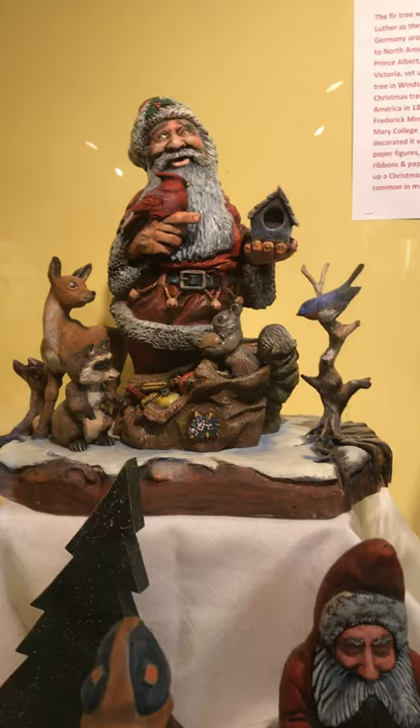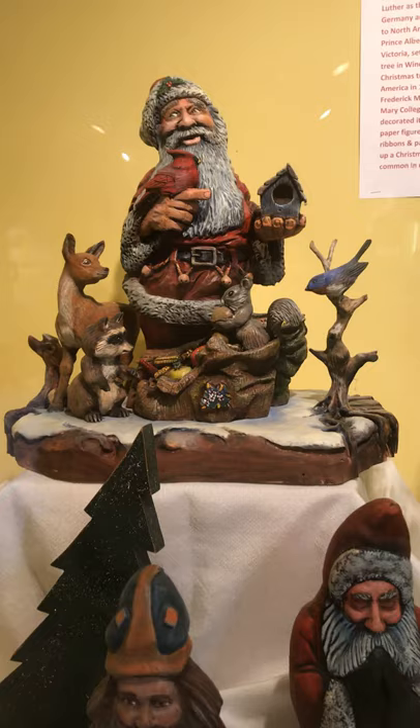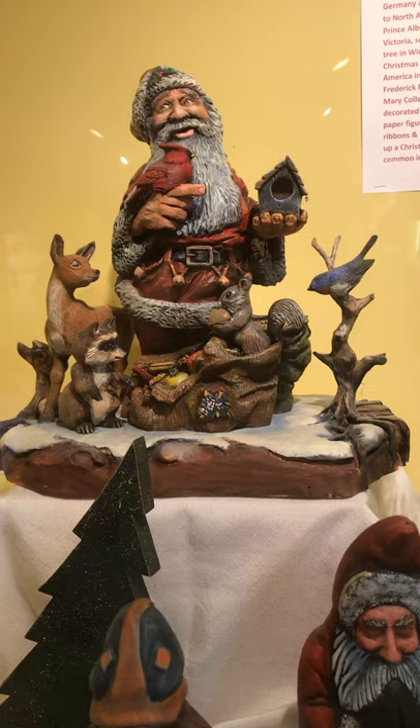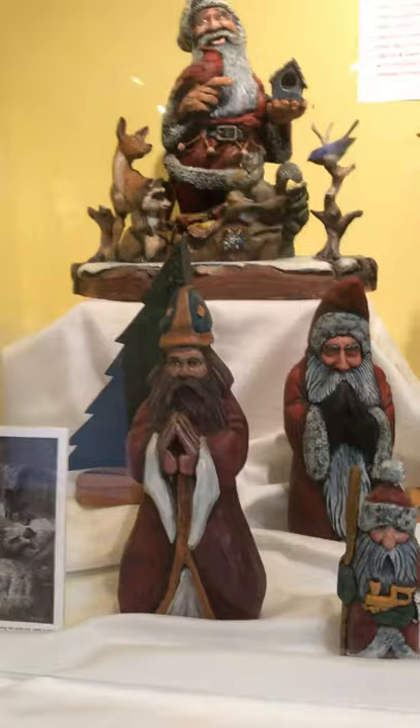This is one that he's won many awards with. It has a bluebird, a deer, a squirrel, and a bag full of corn and things for the birds to eat, and a red bird he has on his hand. This is a master carving in itself. Coming on down, with our history, Santa started off in an old world look, and David carved this old world Santa.